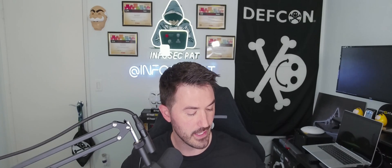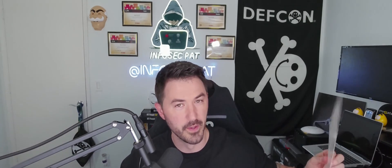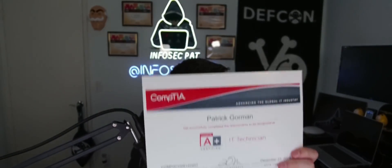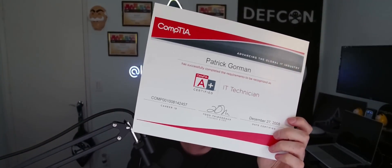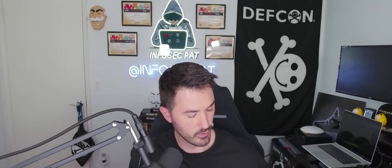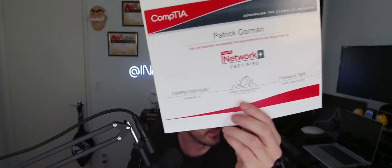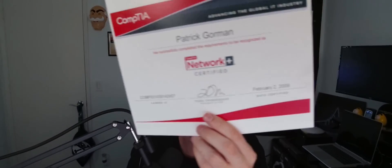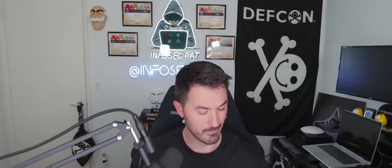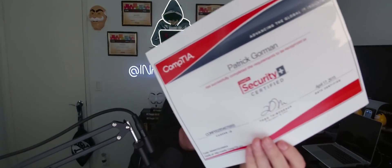I have them all right here. They're not framed because they're pretty old. This is my A+ from 2008, my Network+ from 2009, and my Security+ from 2015.